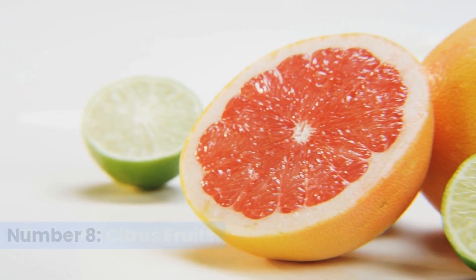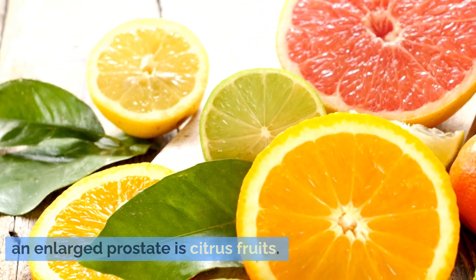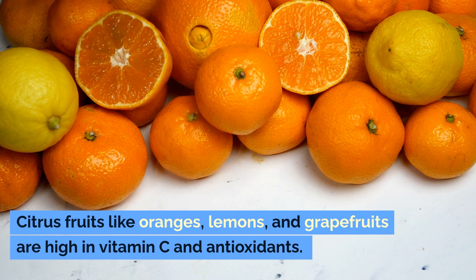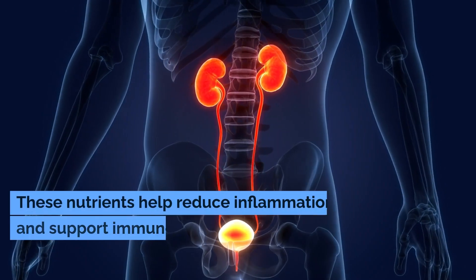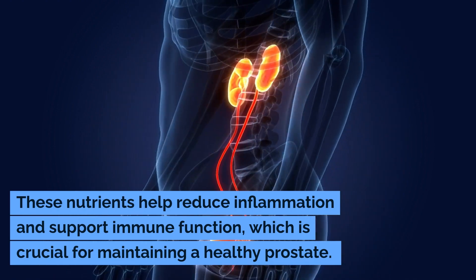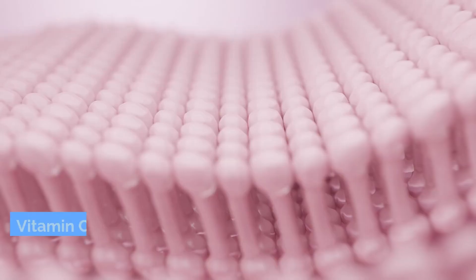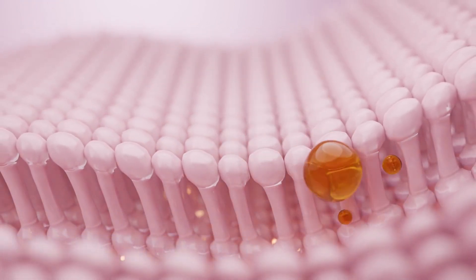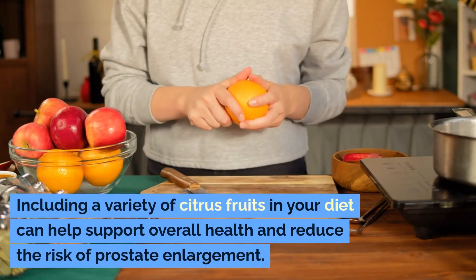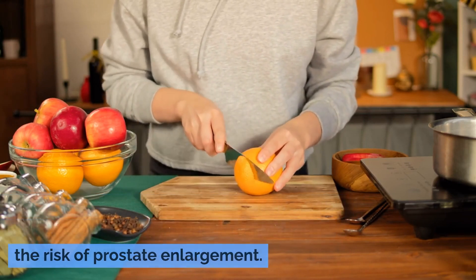Number eight: citrus fruits. Citrus fruits like oranges, lemons, and grapefruits are high in vitamin C and antioxidants. These nutrients help reduce inflammation and support immune function, which is crucial for maintaining a healthy prostate. Vitamin C is also important for collagen production and wound healing. Including a variety of citrus fruits in your diet can help support overall health and reduce the risk of prostate enlargement.